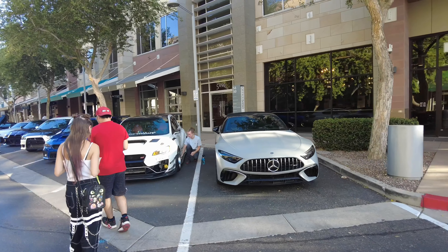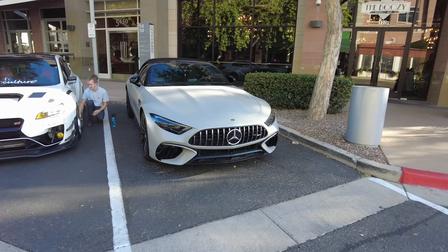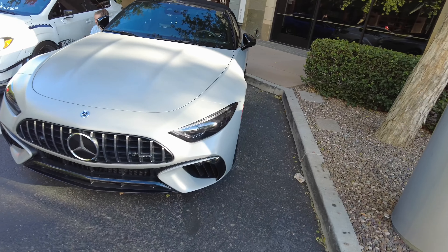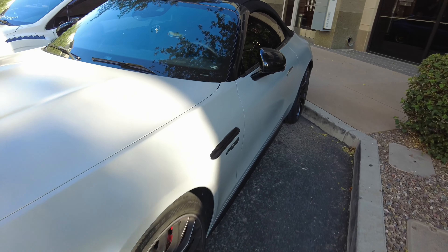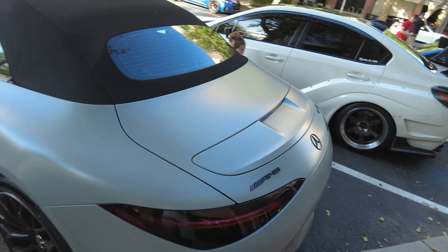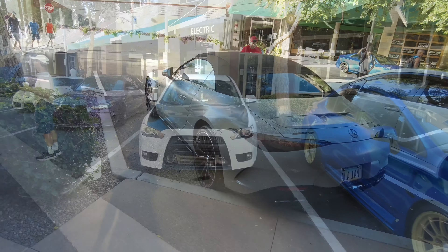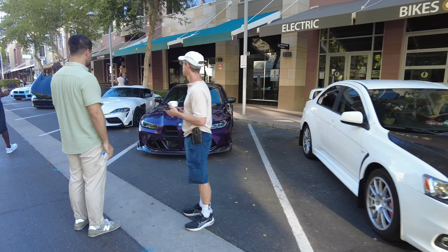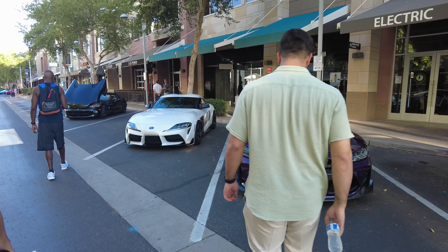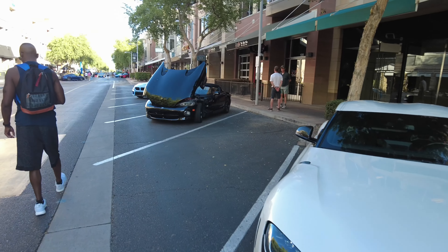Cars are still pulling up — this is probably the earliest I've been here. That new Mercedes AMG SL 55 — it's got a wide little butt on it, I like the look. Nice-looking car. Got a little bit of everything out here: BMW Supra, got the Viper over here.